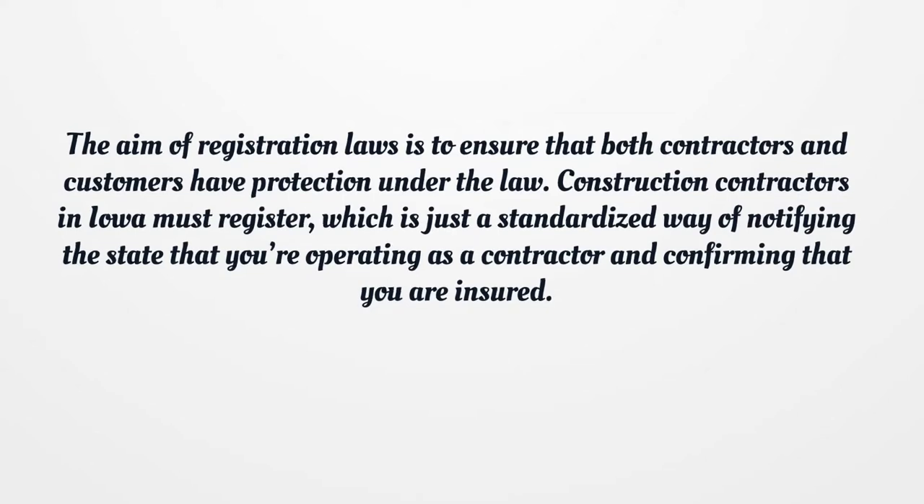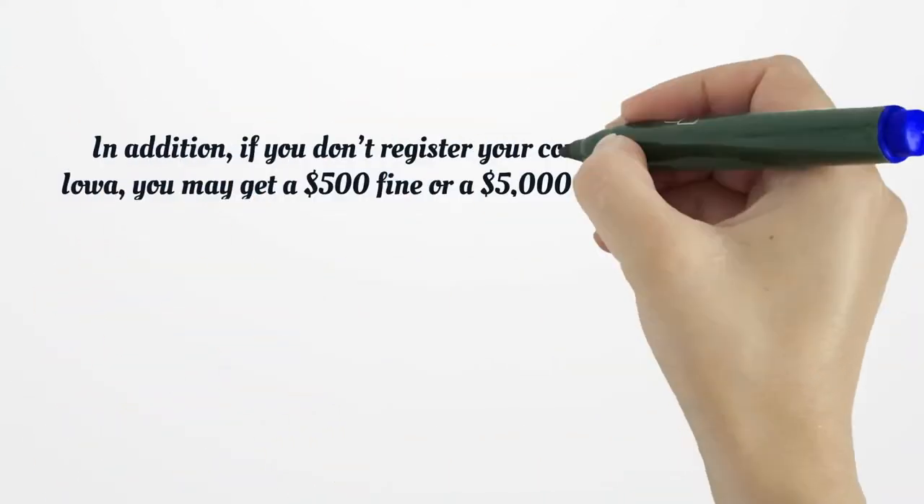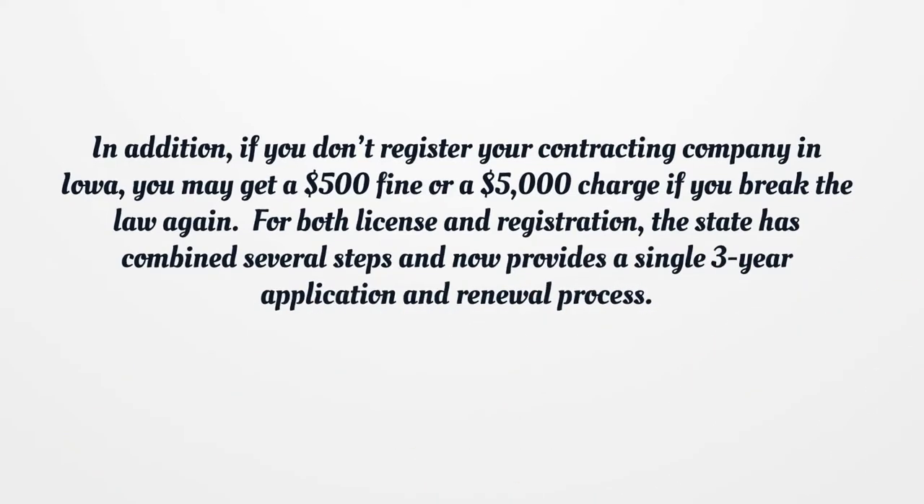The aim of registration laws is to ensure that both contractors and customers have protection under the law. Construction contractors in Iowa must register, which is just a standardized way of notifying the state that you're operating as a contractor and confirming that you are insured. If you don't register your contracting company in Iowa, you may get a $500 fine or a $5,000 charge if you break the law again.